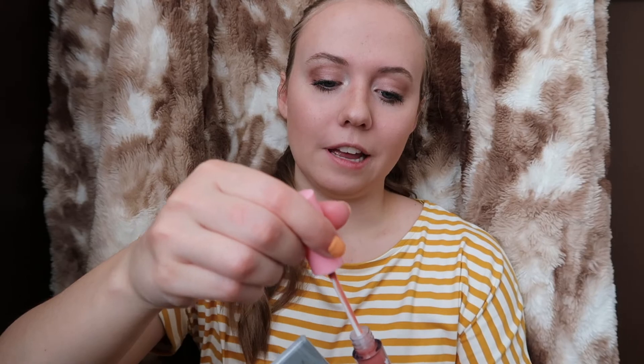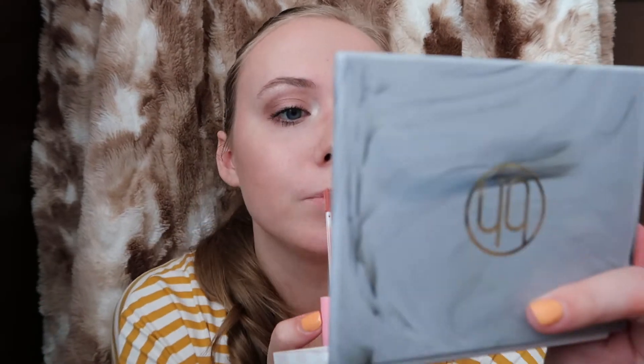This is the Half Caked Super Glazed nude lipstick. I also don't use this every day because I work and I have a mask, so I don't need to have my lips look good. But here we are doing it for the video. So now I have all of my makeup on — I got my highlighter, my bronzer, my foundation, my eyeshadow, everything.